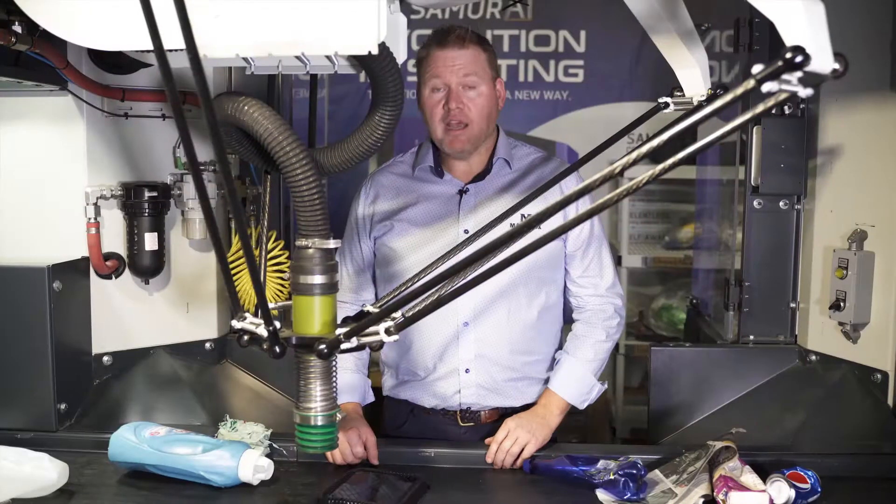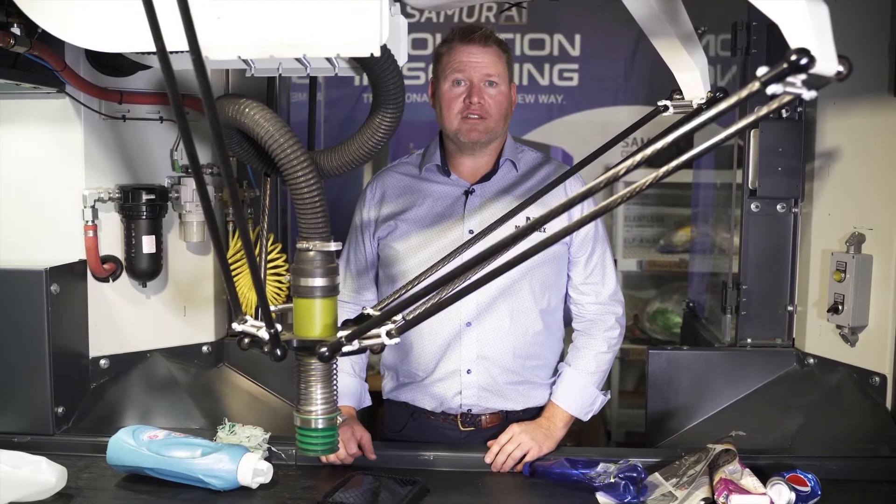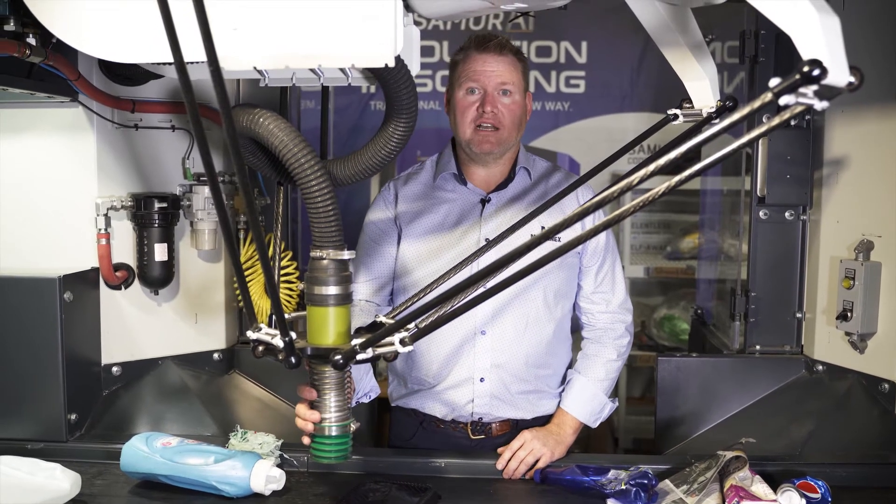Let me show you the competitive edge of the Samurai robot. Standing here within the Samurai robot, I'd like to discuss with you some key characteristics of the robot. One of them is the suction cup.